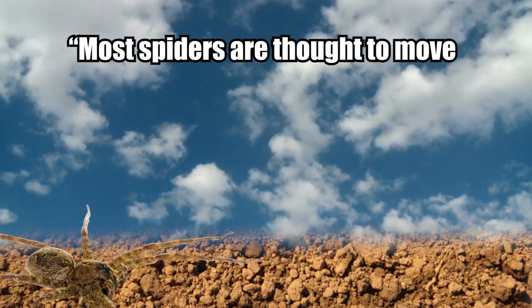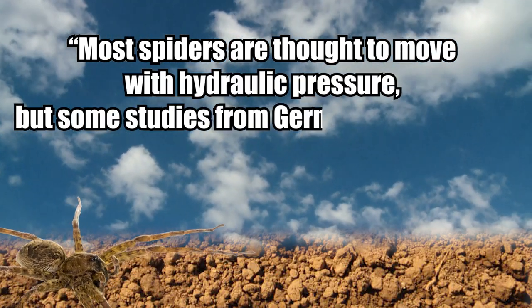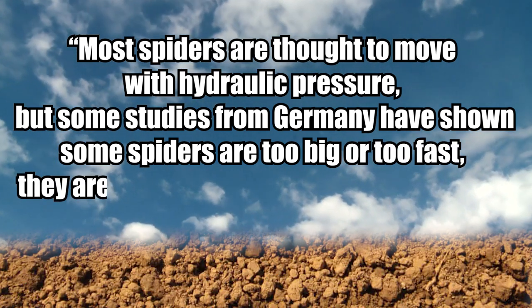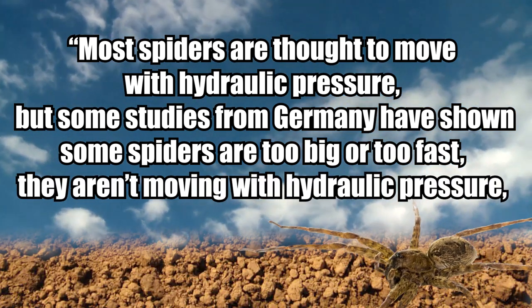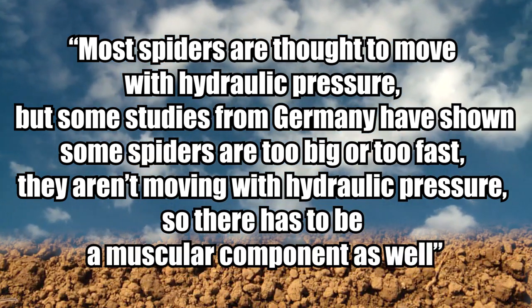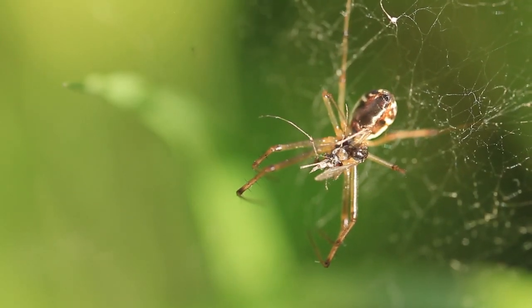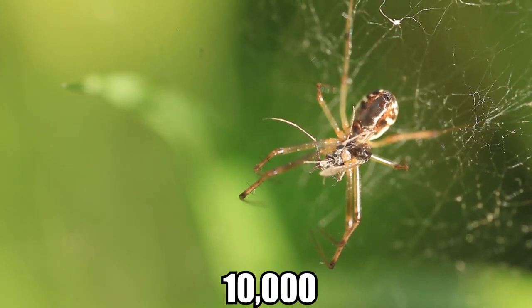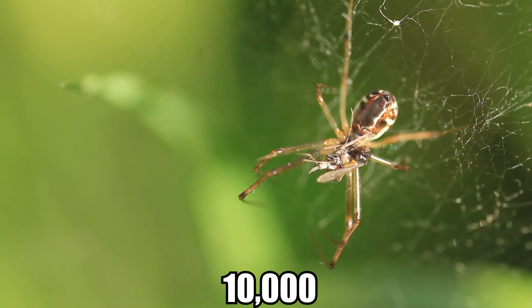Cruz hoped to watch the footage in slow motion to establish the mechanisms behind the Caraops' ability to seize prey in a fraction of a second. Most spiders are thought to move with hydraulic pressure, but some studies from Germany have shown some spiders are too big or too fast for that — there has to be a muscular component as well, she explained. Cruz's work is helping to identify the estimated 10,000 or so yet-unnamed spider species throughout Australia.